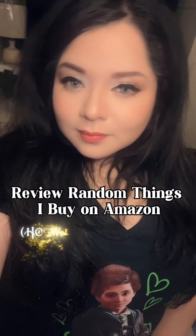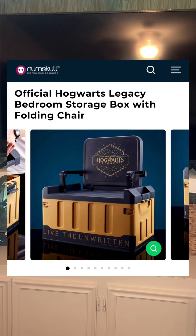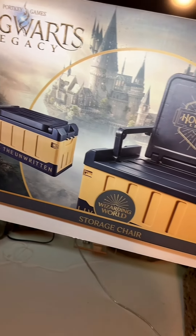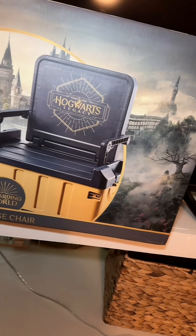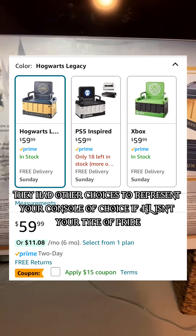Hello, join me for the random things I buy on Amazon. Today's random item of choice is a Howard's Legacy Numb Skull storage chair that I found and thought was really cool. This is more meant for, honestly in my opinion, maybe little kids or probably teenagers. But I thought it was pretty cool and I really wanted it.